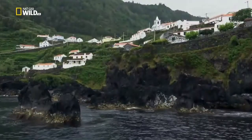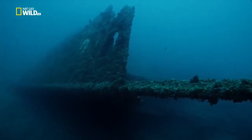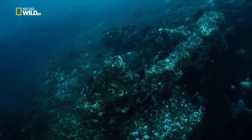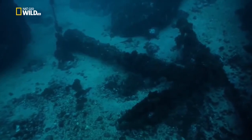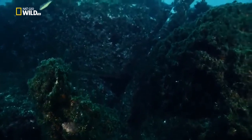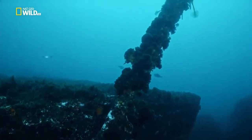Beneath these waters is the strangest, most dangerous place on the Azores - they call it the Anchor Graveyard. Scores of great iron anchors lie on the seabed. When an Atlantic storm hit, the only way to save your ship from the rocks was to cut the anchor rope fast and dash for the open sea. The iron left behind has become a rusting reef. These anchors are coated by algae and tube worms.